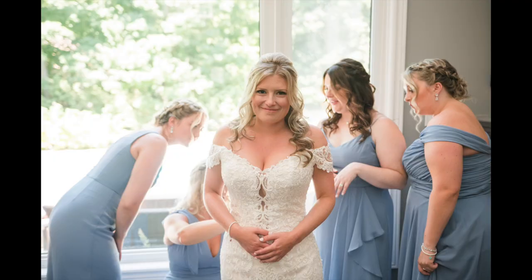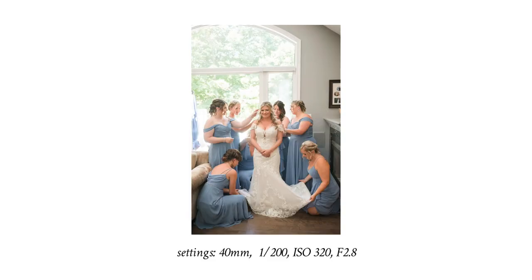Another great bridesmaid bonding photo is when, after the bride has gotten into her dress, you can get all the bridesmaids to gather around her to help zip her up and fluff her dress. I love these kinds of photos — they're very sweet, they kind of remind me of a fairy tale princess. You can get everyone involved, which is really nice.